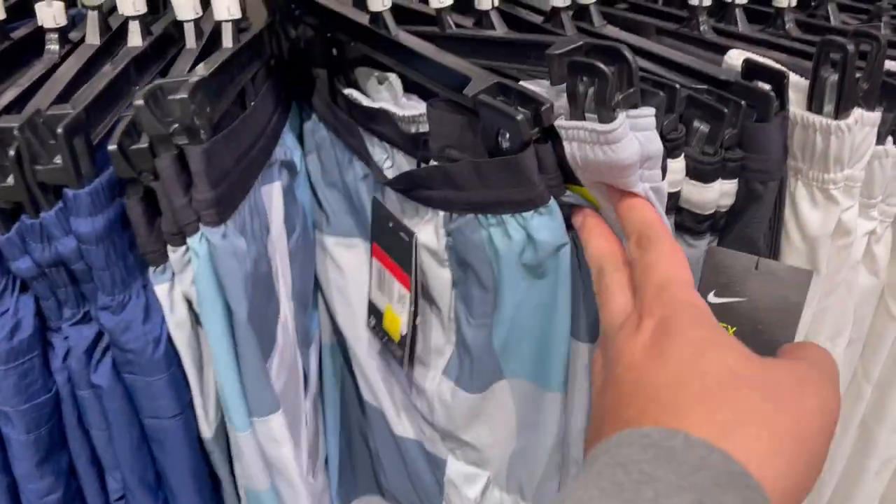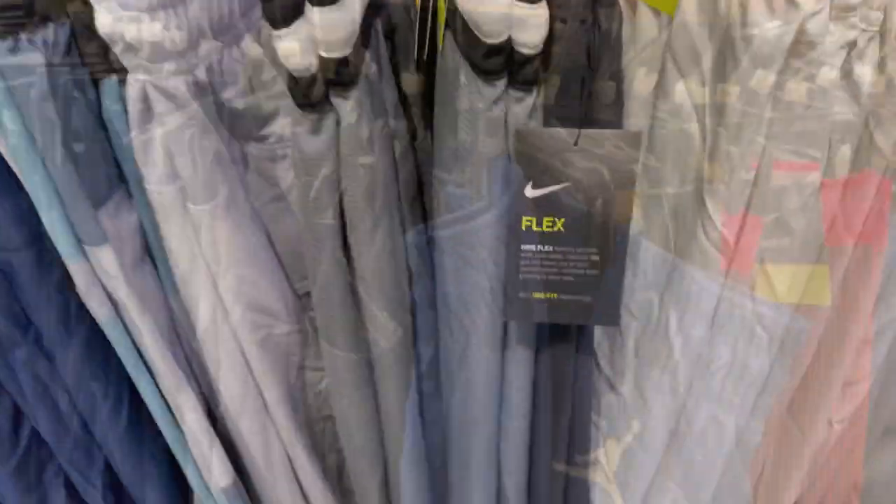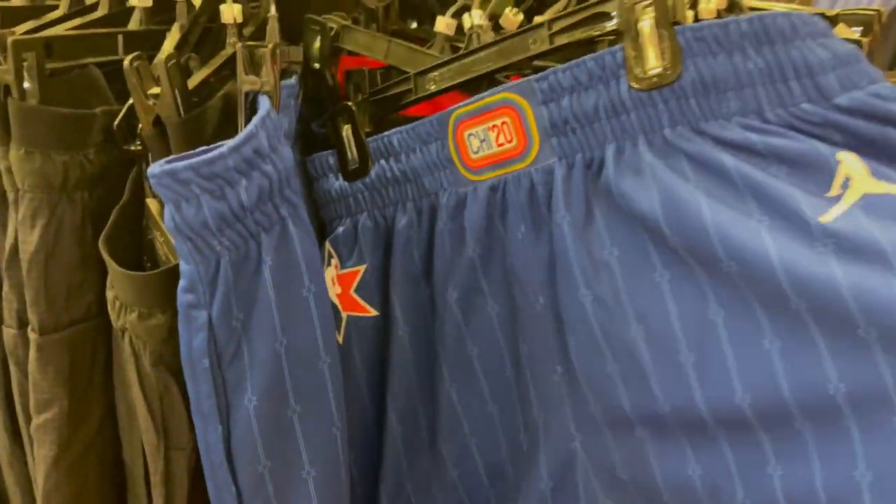All right guys, quick look at the shorts. They have these ones — typically they're like $55, marked down to $20. Quick look at some shorts. All-star shorts from last year.